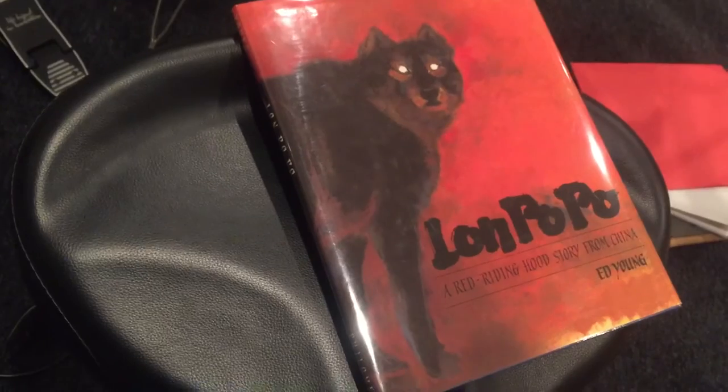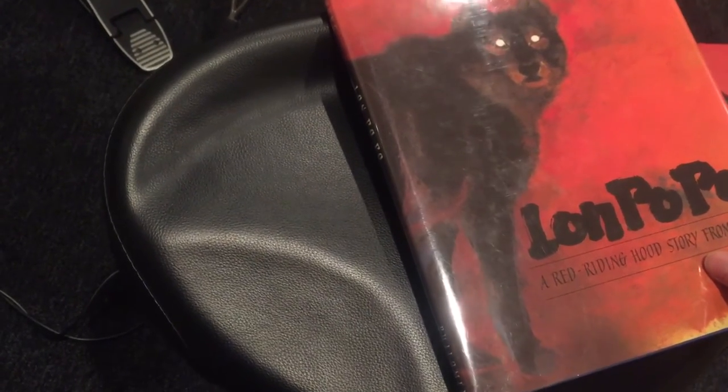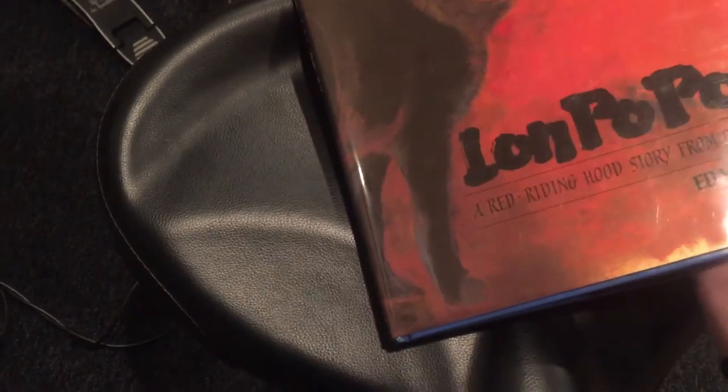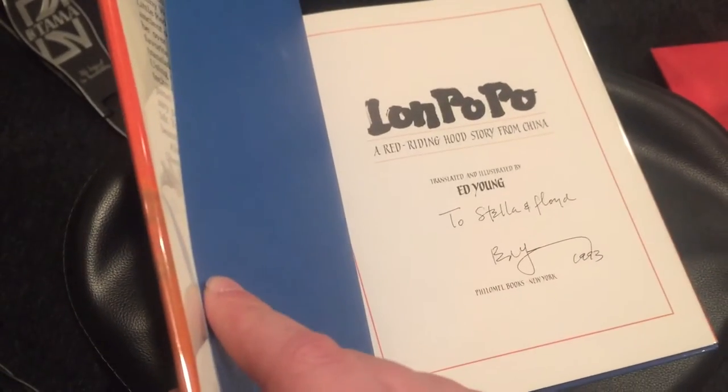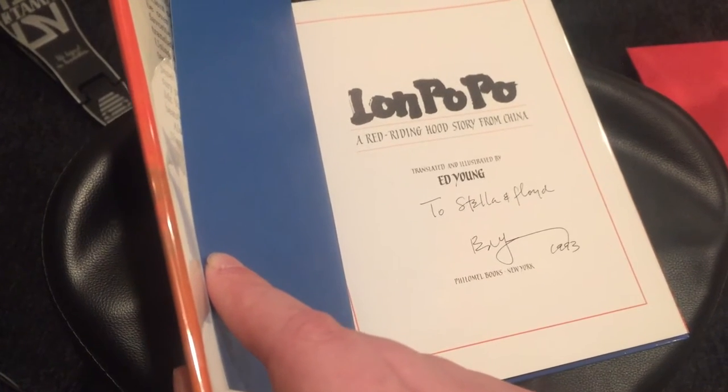And that brings us to the 1990 winner to start off the decade — Ed Young's Lon Po Po. Really striking cover. It's a take on Red Riding Hood, but takes place in China. It's very beautifully illustrated, with a kind of strange panel design on most pages — really interesting. $14.95, not price clipped. It's a strange board — not a cloth binding, really. It's by Philomel Books, who also published Al Moon from '88. This is signed by Ed Young a couple years after publication. The book was actually released in 1989, and won in 1990.